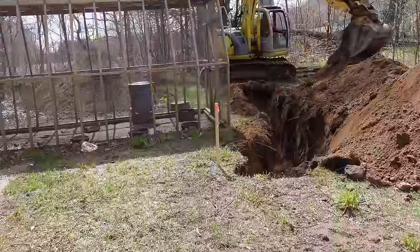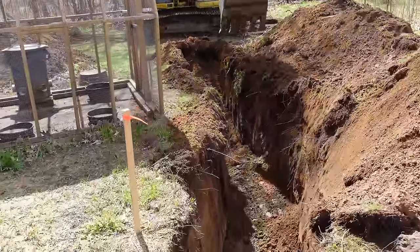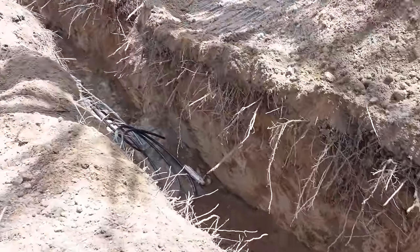That spring we had several projects on the go at the same time. One of them was to install frost-free yard hydrants at strategic points around the farm. I had my neighbor Phil help me out with the excavation.